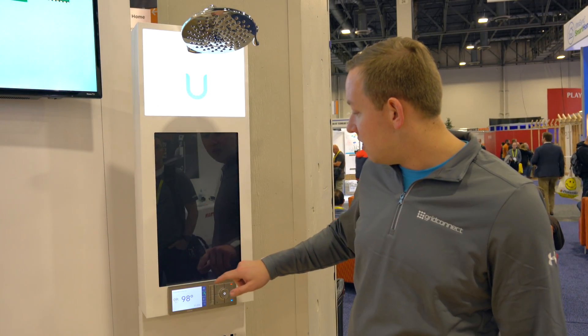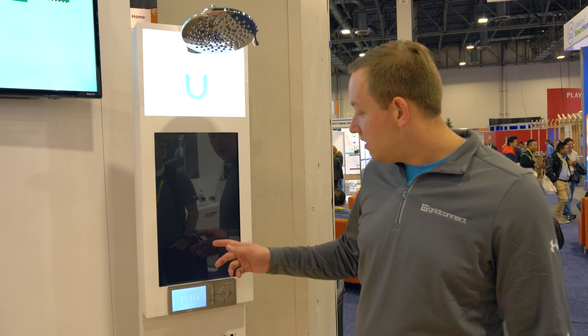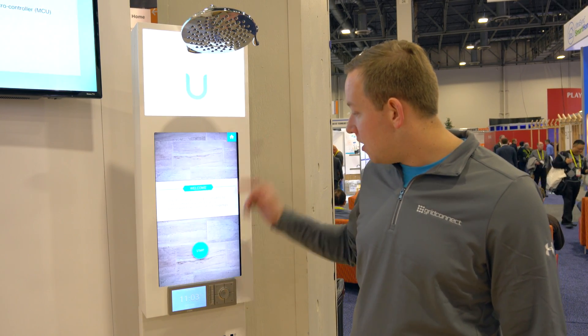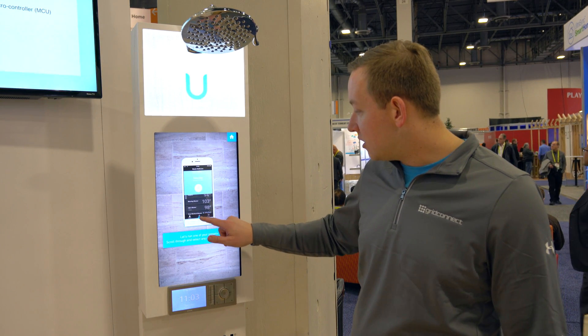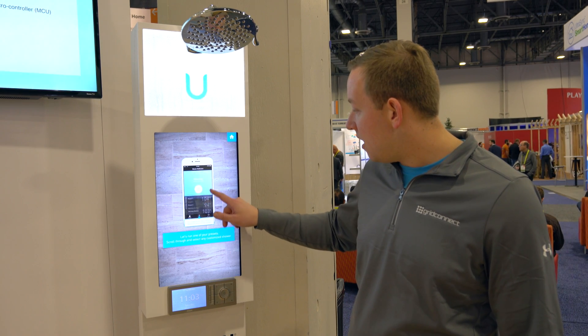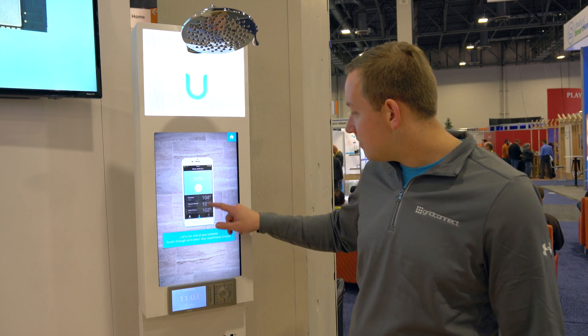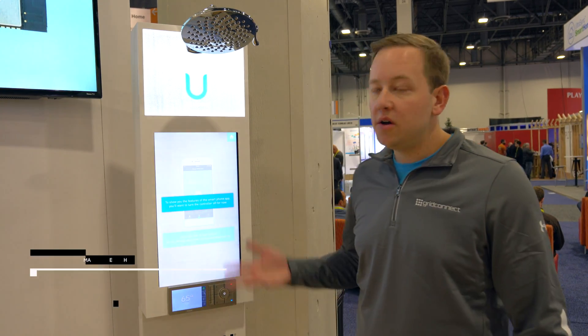Looking at some of the other features in the app — you've got your main experience with the presets, you can control your presets in the preset menu, as well as starting the shower and things like that. This is the U by Moen Shower here at CES. Adam Justice from ConnectSense and Green Connect — thanks for watching.